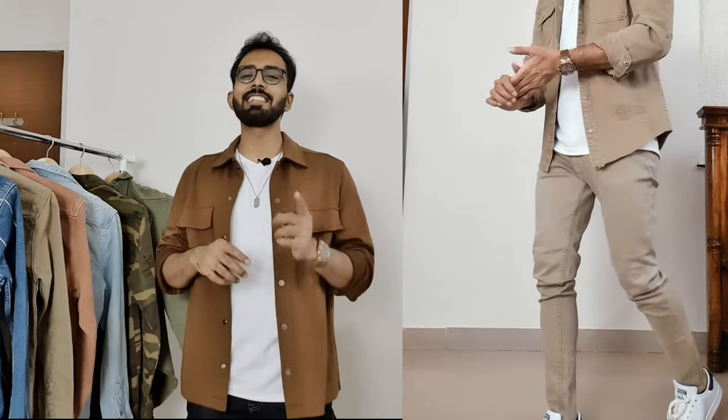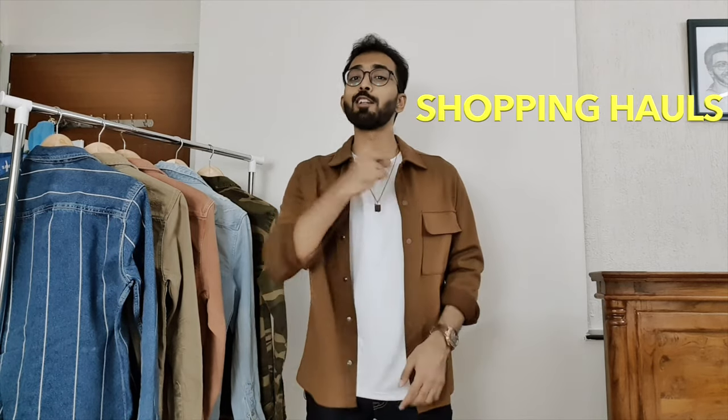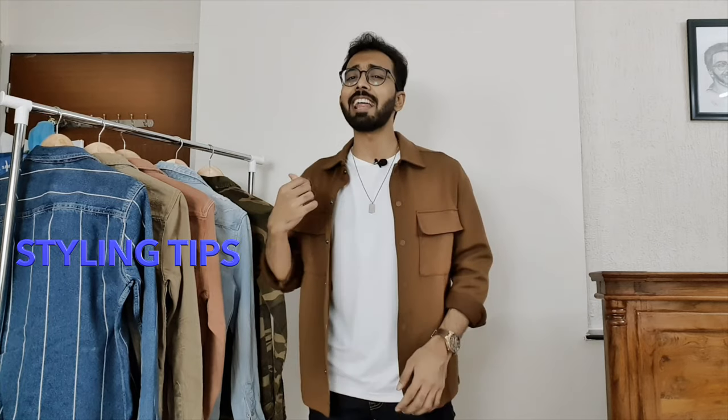In today's video I'm going to show you guys six different styles of denim jacket you can buy here in India in 2020. What's up my stylish people, this is Hesham. Welcome back to the channel — the best place for shopping hauls, outfit inspiration, and shopping and styling tips for men.